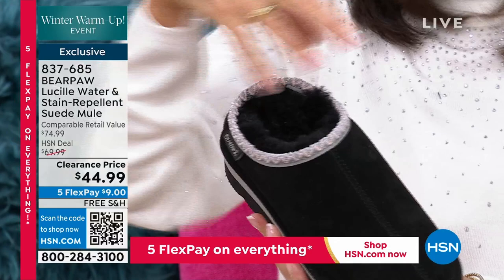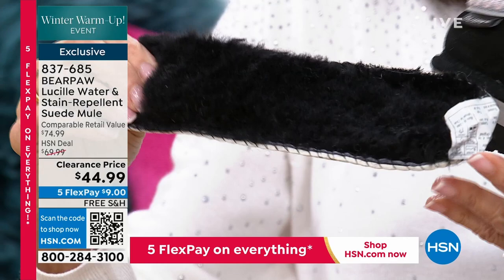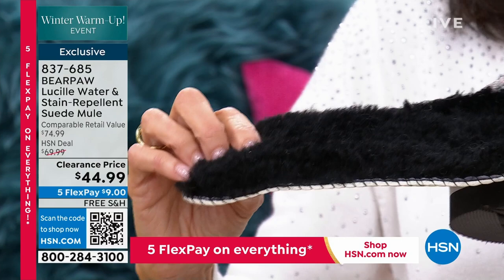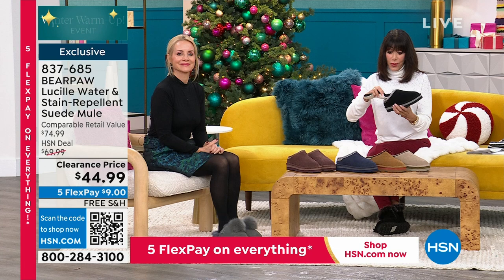Lucille is a mule — you're going to slip your foot right inside and off you go, indoors and outdoors. She has really cool stitch detailing, and then sheepskin — sheepskin lining, sheepskin interior. It is the craziest value. Today it's $74.99... wait, $44.99. We sold thousands and thousands of these at $69.99, and right now she's $44.99. She has been on fire at this great price.